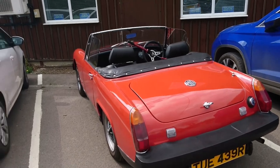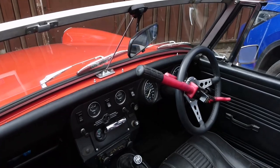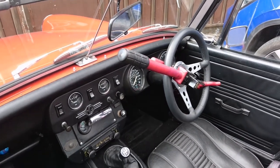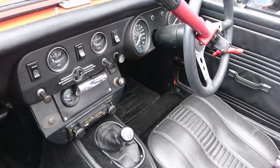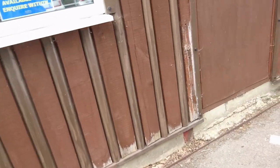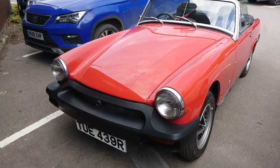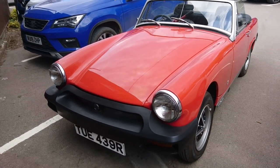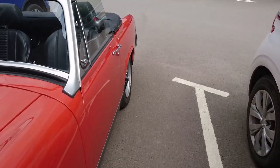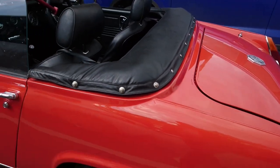1976 to '77 MG Midget — this will be a 1500. It's got the later dash in it, which looks a bit like a Triumph dash, which isn't really a surprise because it's got a Triumph gearbox and a Triumph engine. This is the 1500 engine also used in the contemporary Dolomite and many other cars. Classic colour, very nice condition — you can see the square arches; they went square and round depending on the model year.